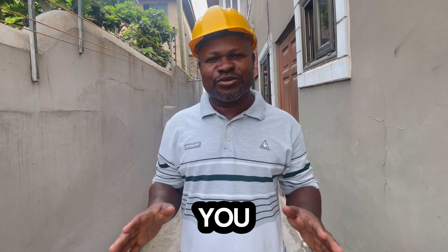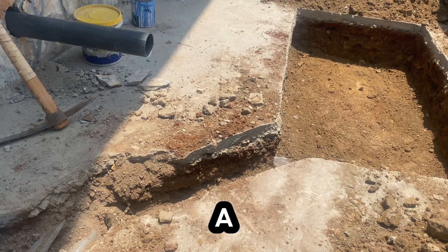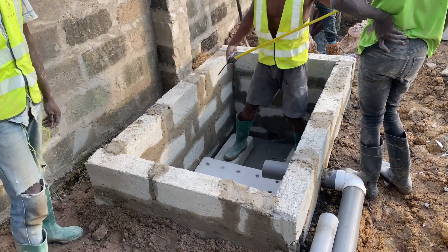In this video, I'm going to show you biodigester mistakes you must avoid when you are constructing a simple, on-site, biodegradable biodigester. I'm Jerry, a biodigester constructor and consultant with eight years of experience in the biodigester construction business.